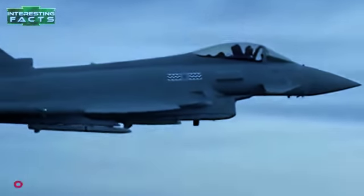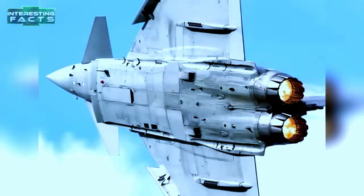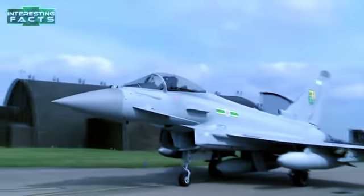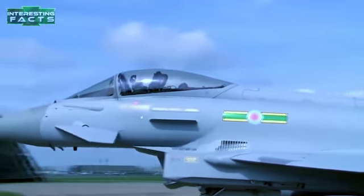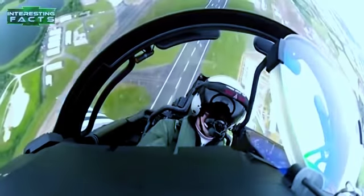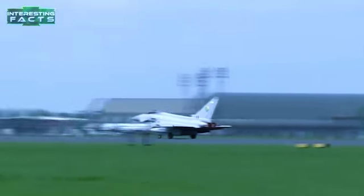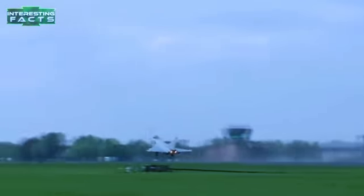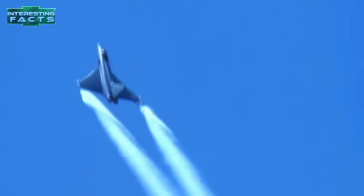Eurofighter Typhoon: The Eurofighter Typhoon is a twin-engine canard delta fourth-generation multi-role fighter aircraft, originally designed as an air superiority fighter. It is fitted with two Eurojet EJ200 engines, each capable of providing up to 13,500 pounds of dry thrust and 20,230 pounds of thrust with afterburners. It can achieve Mach 1.2 in dry thrust and Mach 2, which is 1,550 miles per hour, with afterburners.